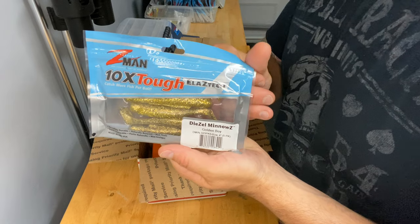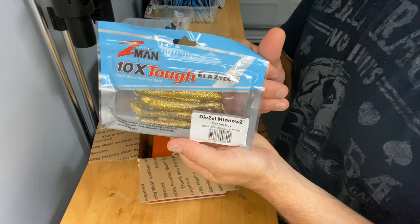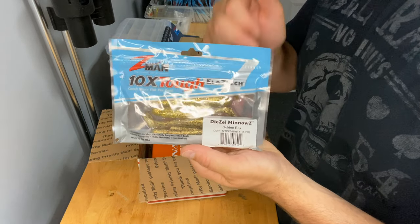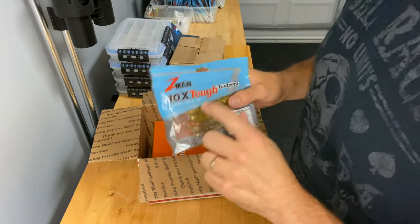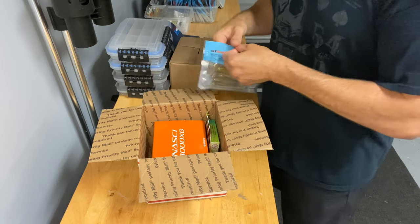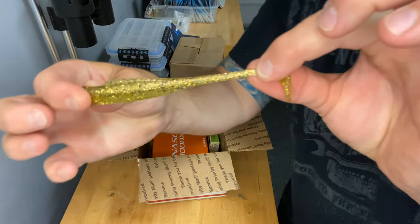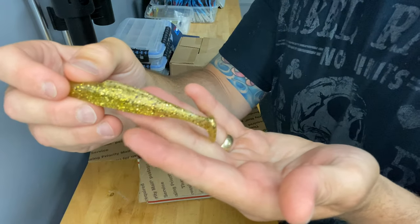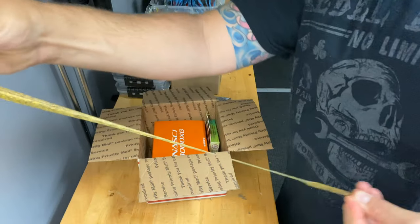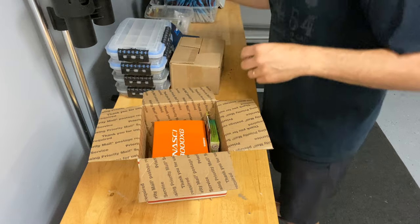Z-Man Golden Boy — this is a new color that I've seen out just recently. It's got that gold flake in it. I preach about in a lot of my videos how this gold flake does really well in our dark tannic water. Somehow that gold flake shimmers through, grabs the fish's attention, and that's all you need for a bite. Look at that glitter — it's like a screaming neon sign saying 'come eat me.' And of course the elastic stretchiness, you can't beat that.